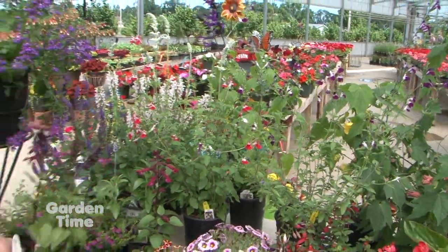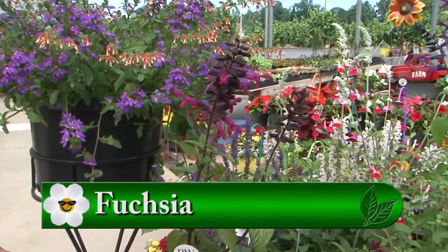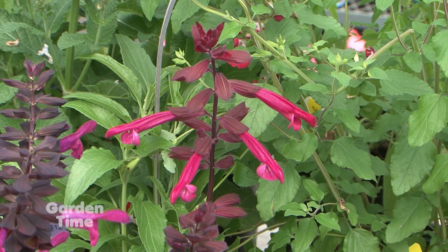We also do a lot of the Rockin' fuchsias from Proven Winners. It's beautiful when they start fully opening. We have the fuchsia and we have the purple — beautiful and hummingbird loving also.